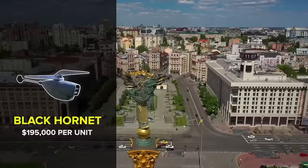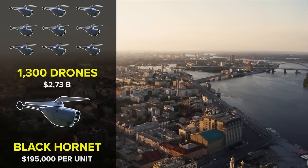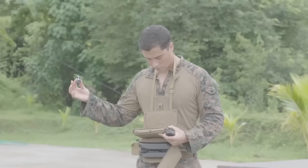But all of that tech doesn't come cheap. The most recent publicly available pricing puts it at $195,000 per unit. Given that Ukraine has received about 1,300 of the drones since the beginning of Putin's war, that would mean Ukraine's Black Hornet fleet has cost $2.73 billion to date — a lot of money, but well spent once you recognize the extent of its abilities.